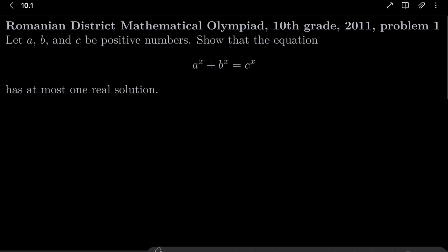Hello friends. In this video I'd like to solve the following problem from the Romanian District Mathematics Olympiad for 10th graders, 2011, problem number 1. Let a, b, and c be positive numbers. We wish to show that the equation a to the power of x plus b to the power of x equals c to the power of x has at most one real solution x.